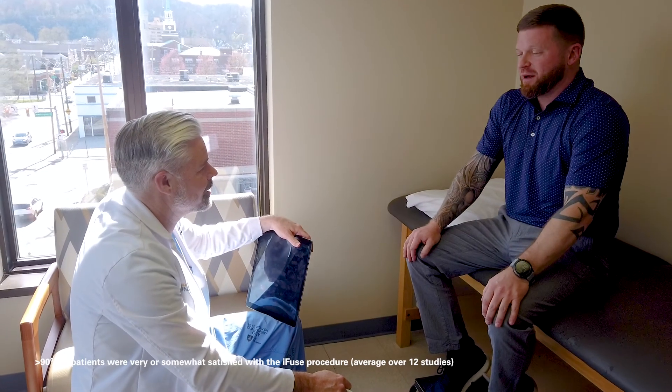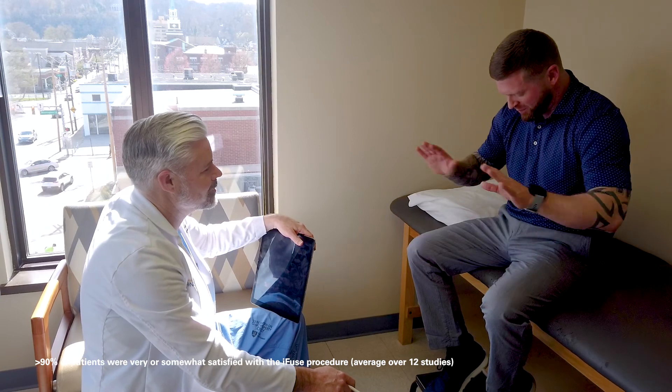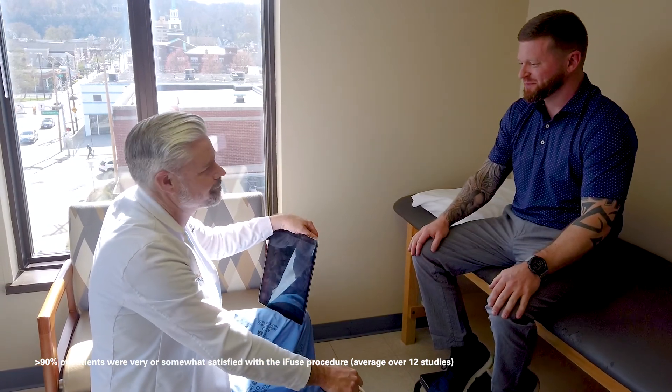After the iFuse procedure, I see patients back in my clinic two weeks afterwards and they're uniformly improved. I see patients back about six weeks after surgery with an x-ray just to confirm that everything is okay. It's usually at this point that patients are ready to get back to work, their activities of daily living, and their hobbies. There is a final check usually three months after surgery, and at this point these patients are healed, doing great, and grateful for the procedure.